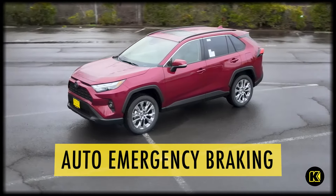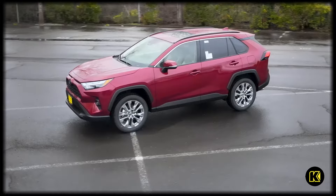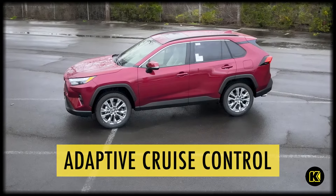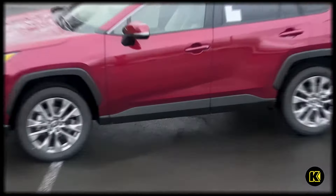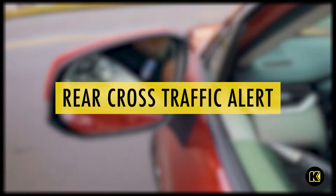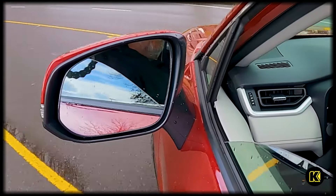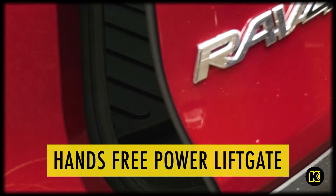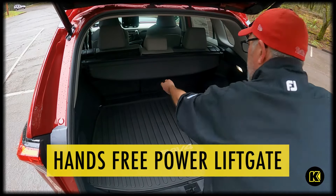The RAV4 XLE is ready to keep you safe and in control with standard automated emergency braking with pedestrian detection, standard lane departure warning with lane keeping assist, and standard adaptive cruise control. The XLE also includes the available blind spot monitor and rear cross traffic alert for added safety in town or out in the country.